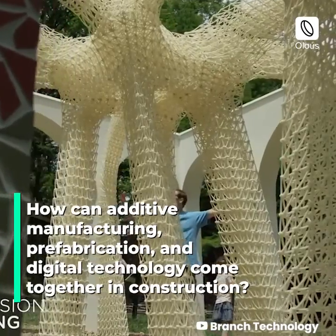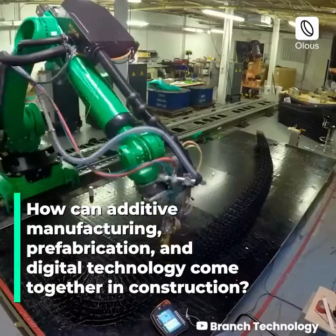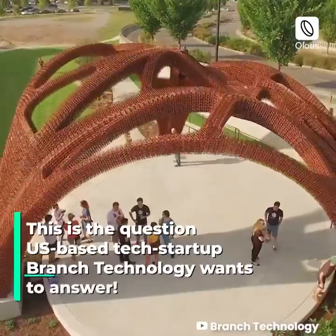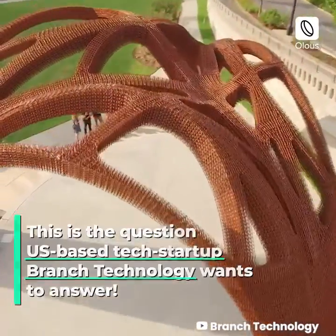How can additive manufacturing, prefabrication, and digital technology come together in construction? This is the question US-based tech startup Branch Technology wants to answer.